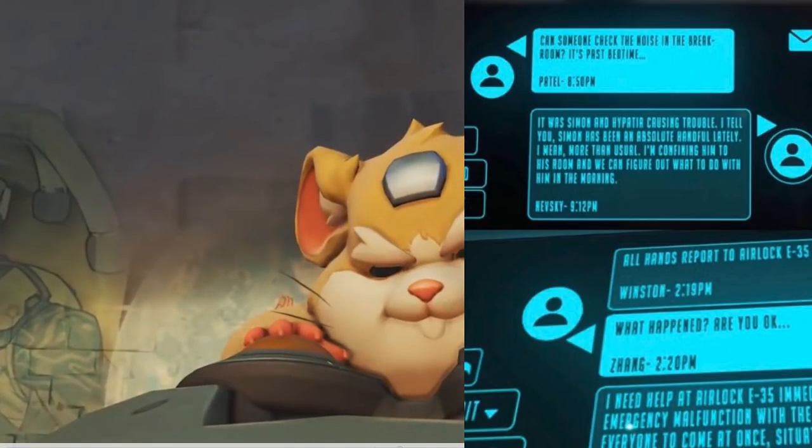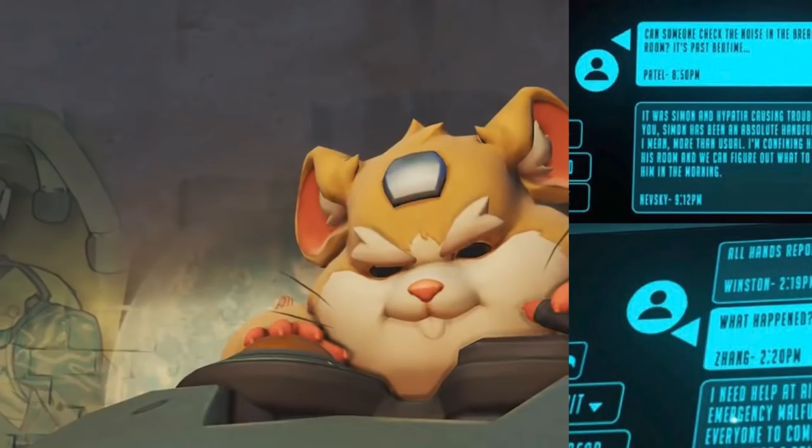Some of those conversations speak of something in the ventilation system — which are very small ventilation ducts around the map — and there's been noise all over the place. This really hints at the staff knowing something is around. They know Hammond is loose on Horizon Lunar Colony, but they're not afraid because he's just a hamster. Someone called this out on Reddit not long ago, noting the toy blocks have nibble marks and a toy ball is strapped to Winston's skateboard.